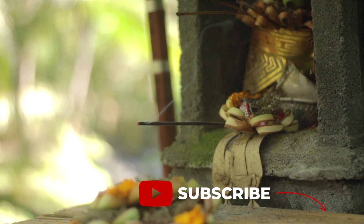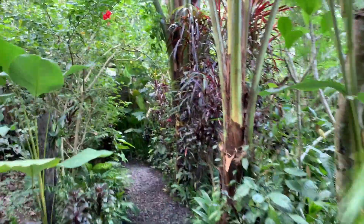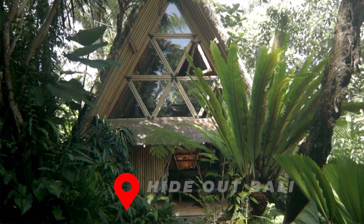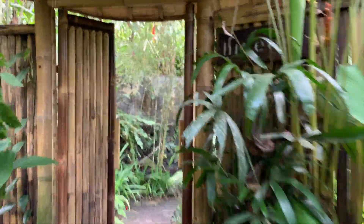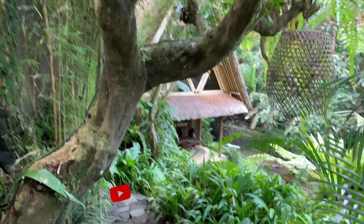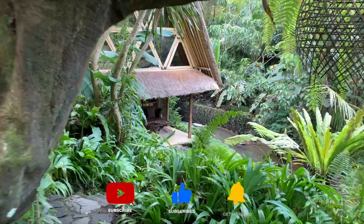Off to Hideout, the original first one built. This is where all the famous Instagram pictures are taken — if you want to be one of them, definitely book this place. There it is!